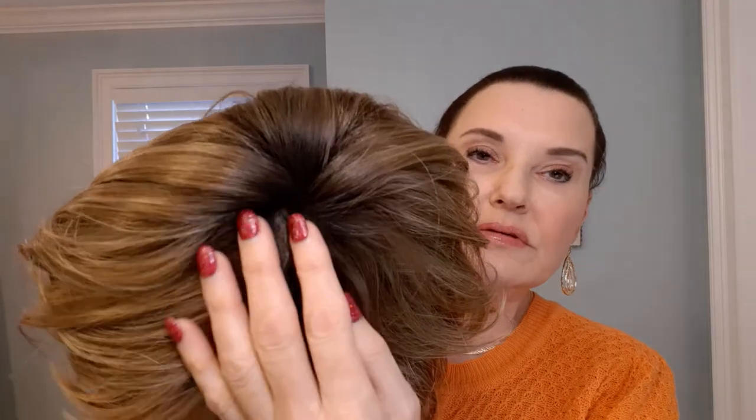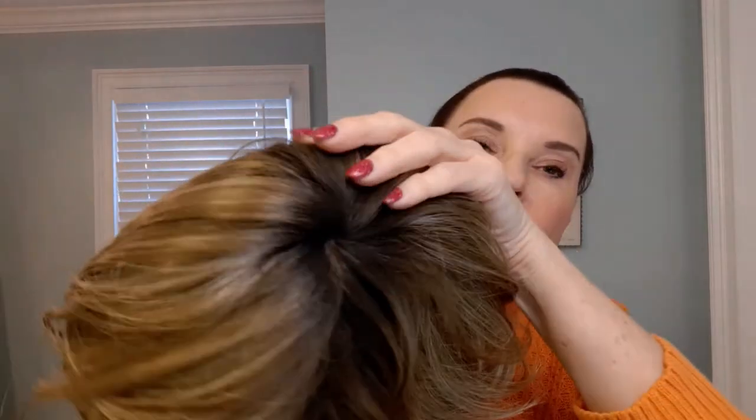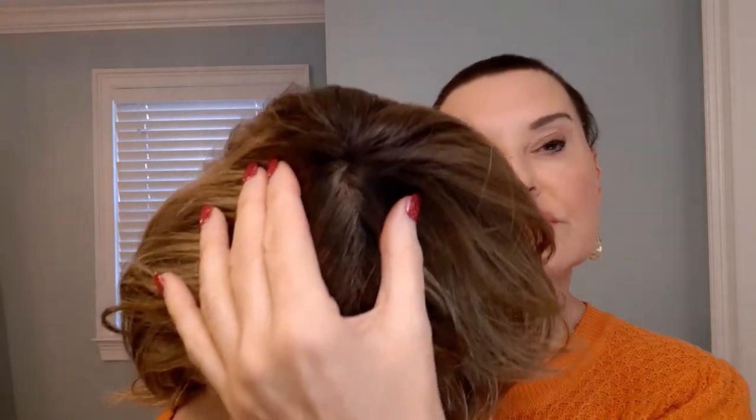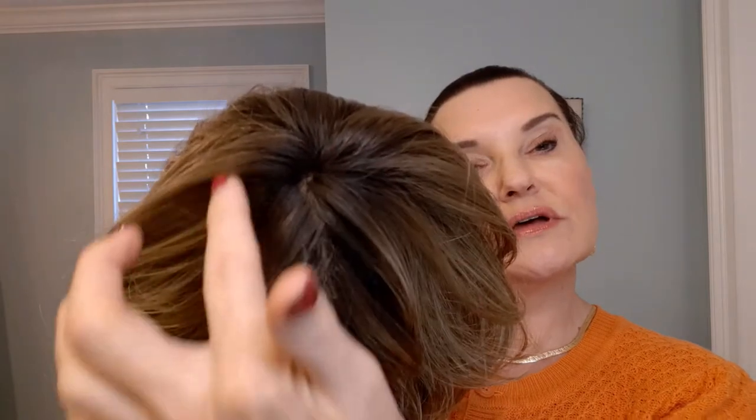You can sort of see the root on that, and you can see a little bit of the mono crown. So you get a little illusion of scalp, but it's just in that general area right there.